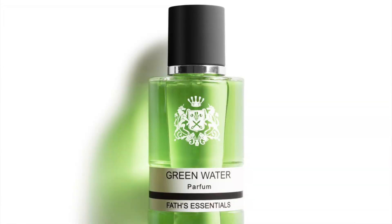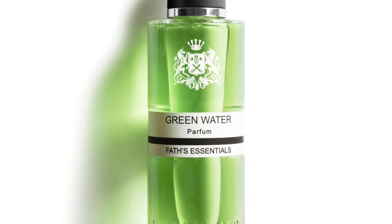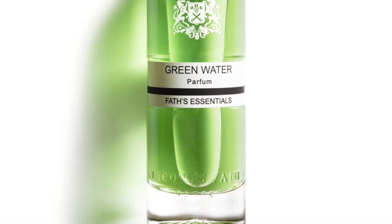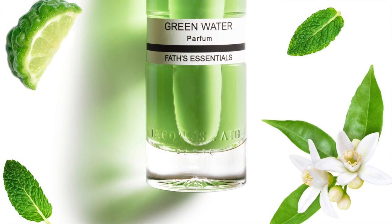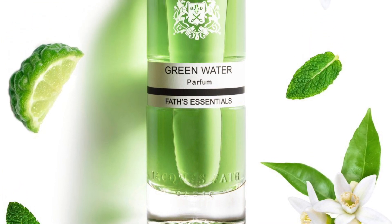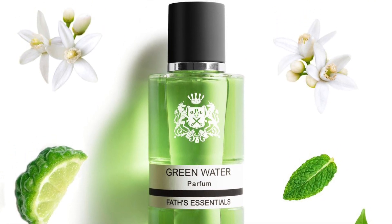Moving on to number 11 — a classic fragrance redone by Cecile Zerokian, from the House of Jacques Fat. This is Green Water, a fragrance my dad wore, but obviously not this version. This version is marketed unisex. It's a very fresh, aromatic, citrusy fragrance with lots of mint and bergamot, neroli, basil, oak moss, vetiver, musk, and mandarin. If you like citrus aromatic fragrances leaning green and herbal, you've got to try Green Water. Great to wear liberally in the summertime.